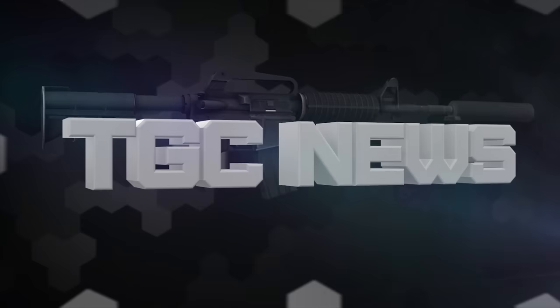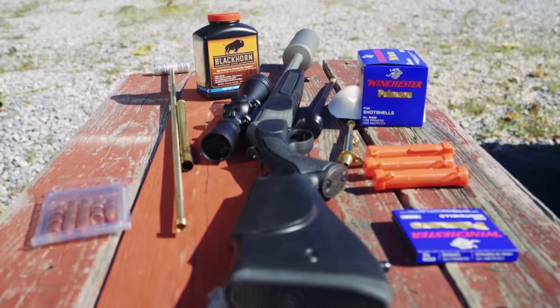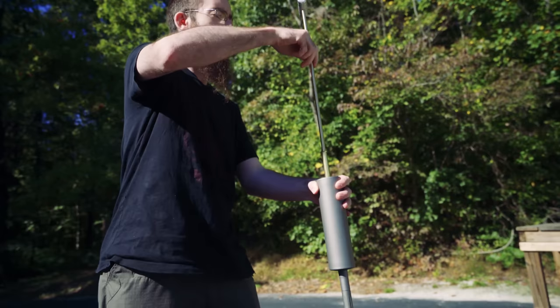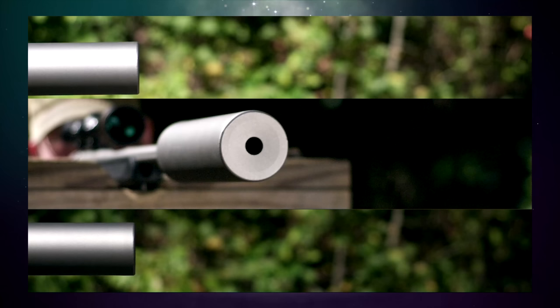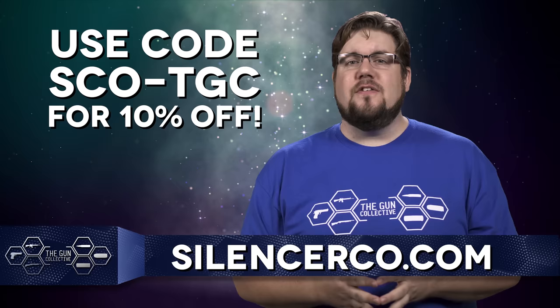SilencerCo is offering the first ever suppressed muzzleloader since the inception of the NFA. The Maxim 50 is a 50 caliber muzzleloader with a permanently attached sound moderator, able to be purchased without going to a gun store and filling out a 4473. You can even get this thing shipped straight to your door in freedom loving states. Check out the link in the video description or head over to silencerco.com.